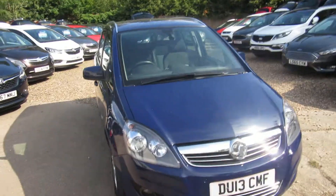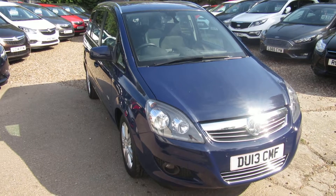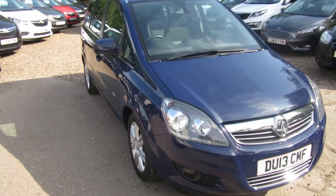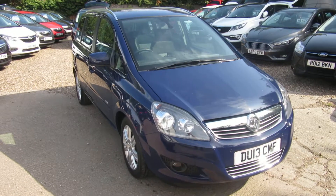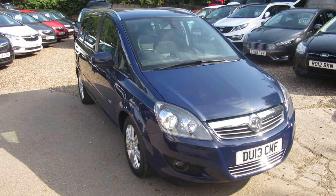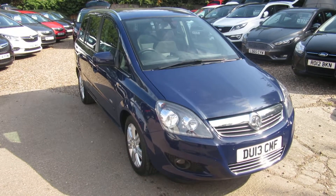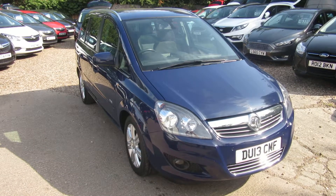Quick recap: Vauxhall Zafira 1.6 design, 13 plate, 49,543 miles on the clock only. It's a two-owner vehicle — we sold it to the lady and it's come back in part exchange. Check it out on our website. You can apply direct for finance or give us a call. If you're looking for a nice, clean, and popular seven-seater on a budget, just check it out. Apply for finance if you need to, or give us a call. We'll take any vehicle in part exchange.